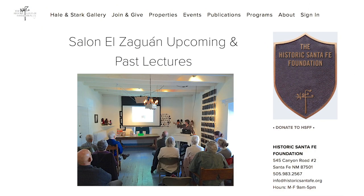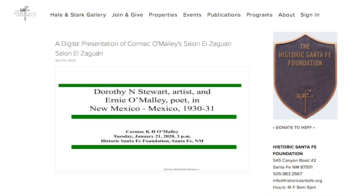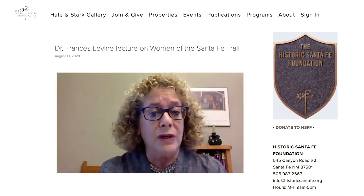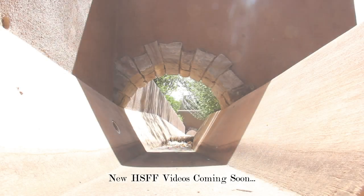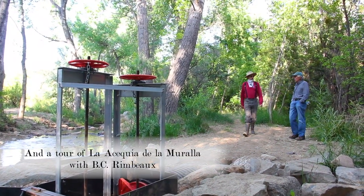We're also continuing our Salon El Zaguan series, mostly virtually of course. We have a version of the Carmack O'Malley talk that took place here at El Zaguan about his father, Ernie O'Malley, and his relationship to Dorothy Stewart. We also have Dr. Fran Levine's talk online, a partnership with School for Advanced Research on Women of the Santa Fe Trail. And we have in the works two videos by our videographer Kyle Meyer on the exhibition in the Sala of Tom Leach and Patricia Muzak, and also a tour of El Zaguan with BC Rambo.